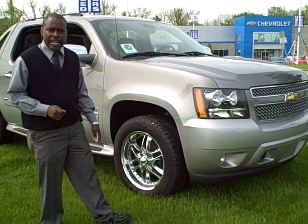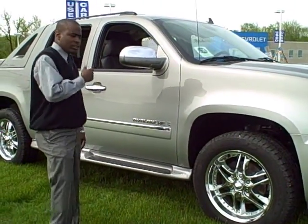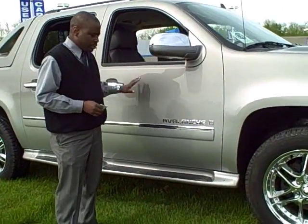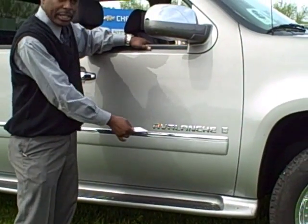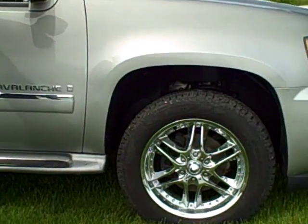We added this package to the LTZ model, so it'll have the chrome grille and the chrome mirrors and all the extra trim that comes with the LTZ package. We did add the faded paint and the aluminum wheels.